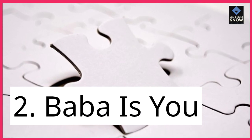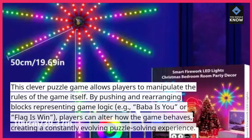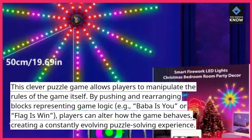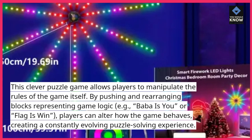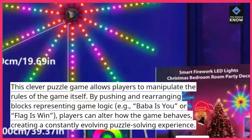2. Baba Is You. This clever puzzle game allows players to manipulate the rules of the game itself. By pushing and rearranging blocks representing game logic — e.g., 'Baba Is You' or 'Flag Is Win' — players can alter how the game behaves, creating a constantly evolving puzzle-solving experience.